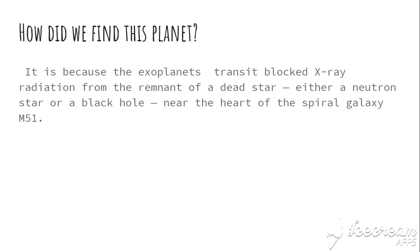How did we find this planet? We found it because the exoplanet's transit blocked the X-ray radiation from the remnant of a dead star — either a neutron star or a black hole — near the heart of the spiral galaxy M51. This is how we found that there is a planet in this galaxy.